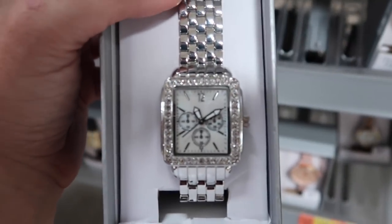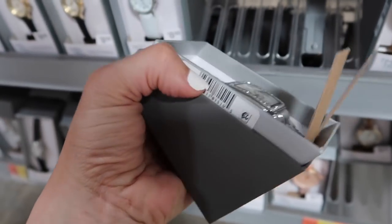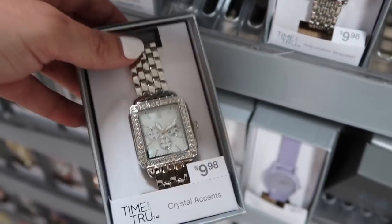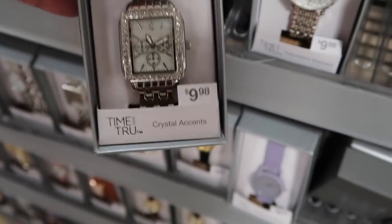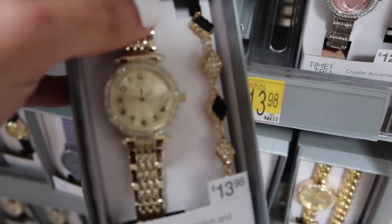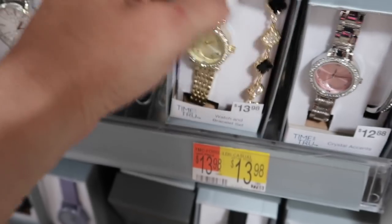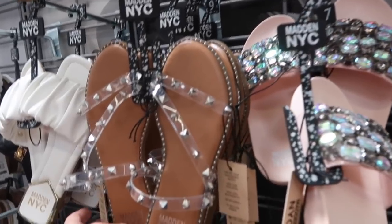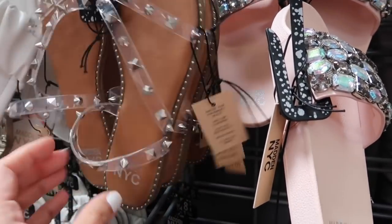Also seeing in the watch section a really good dupe. This one has rhinestones around a silver bracelet band — only $9.98. Really good for summer because you don't have to worry about it under ten dollars. I've also shared this one before: you get a clover bracelet and a gold watch for $13.98 — reminds me a lot of Van Cleef or Louis Vuitton.